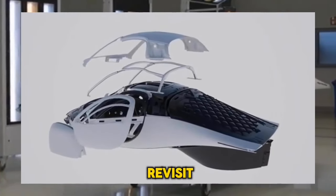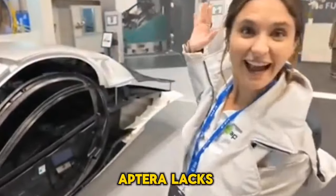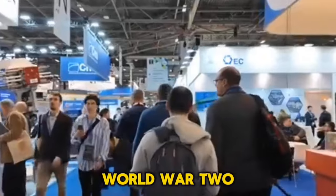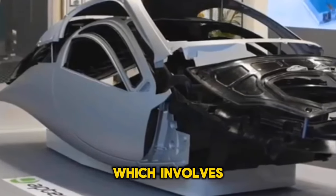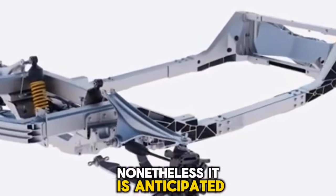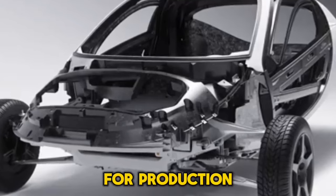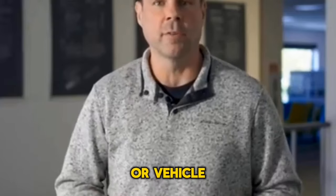Next on the agenda is to revisit assembly with the goal of maximizing efficiency at every turn. Despite the fact that conventional methods of automobile production are tedious and time-consuming, Aptera has decided to return to a method used before World War II. They have adopted a light assembly procedure, arriving at their Carlsbad plant with pre-built components shipped from their suppliers. This model makes it possible to put together an Aptera vehicle from the ground up in approximately two hours.